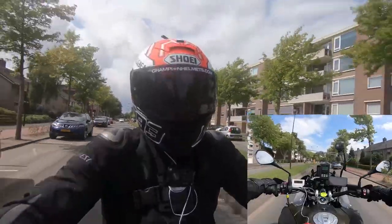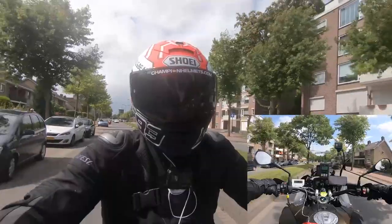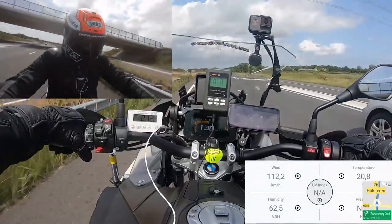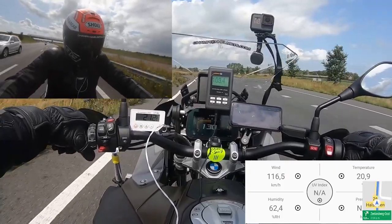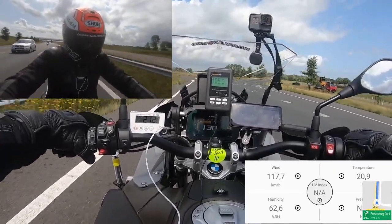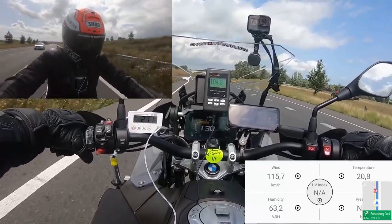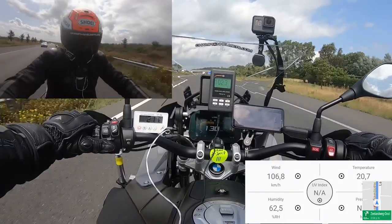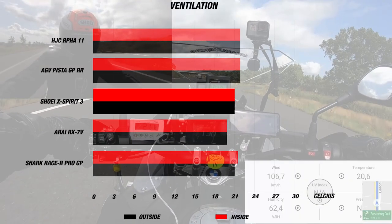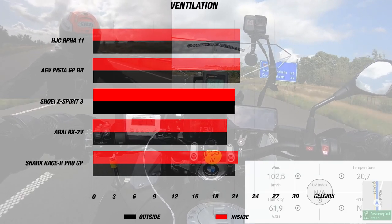The liner is antibacterial, removable, washable, has quick release, and uses a double D-ring chin strap that can fit a comm system. The X-Spirit 3 also earned 5 stars from Sharp and, like the AGV, is ECE 22.05 certified. When we road tested the X-Spirit 3, we had the same great weather as for the Pista GPR RR — wind speed around 115 km/h and the day's temperature around 21 degrees Celsius or 70°F — and it was the same temperature inside the helmet.